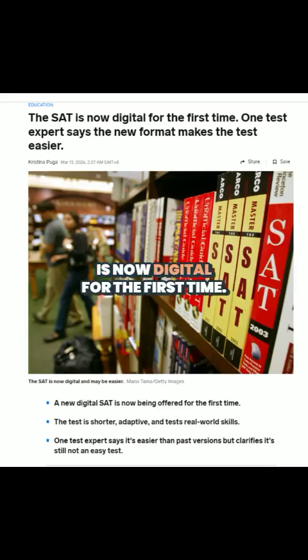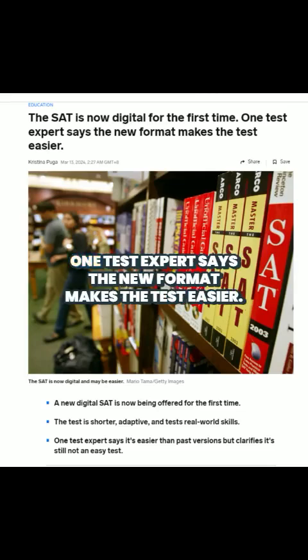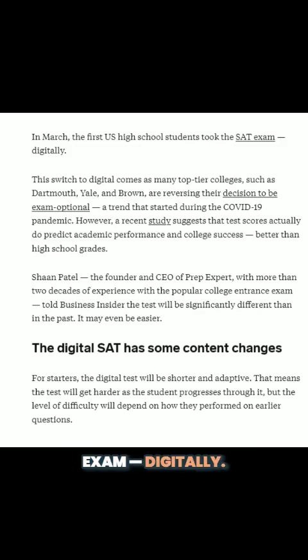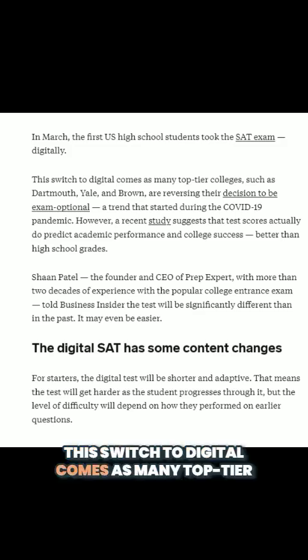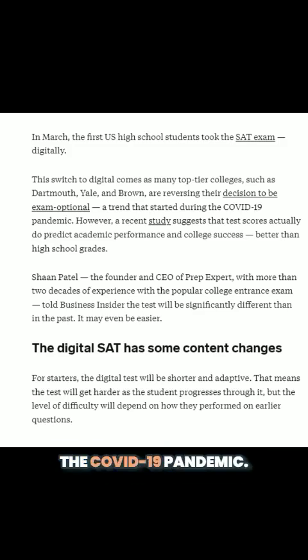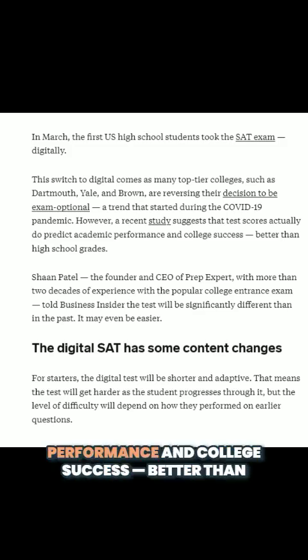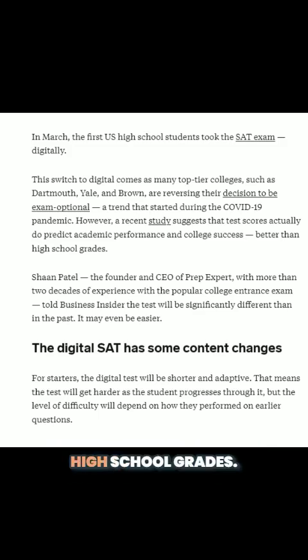The SAT is now digital for the first time. One test expert says the new format makes the test easier. In March, the first high school students took the SAT exam digitally. This switch to digital comes as many top-tier colleges, such as Dartmouth, Yale, and Brown, are reversing their decision to be exam-optional, a trend that started during the COVID-19 pandemic. However, a recent study suggests that test scores actually do predict academic performance and college success better than high school grades.